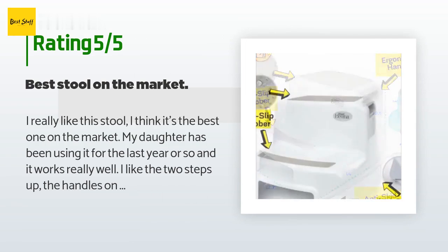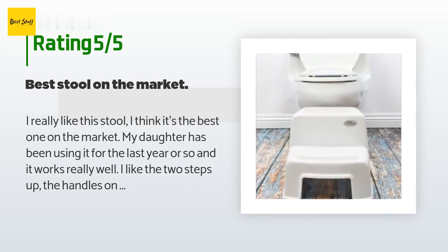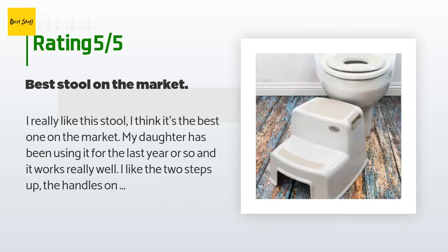A customer said: I really like this stool — I think it's the best one on the market. My daughter has been using it for the last year or so and it works really well. I like the two steps, the handles on the edges to move it, my two-year-old can move it, and I also like that it stays in place when she's on it. Just watch out for your toes when your kid is throwing this thing around.